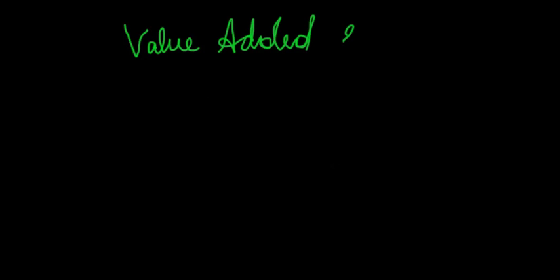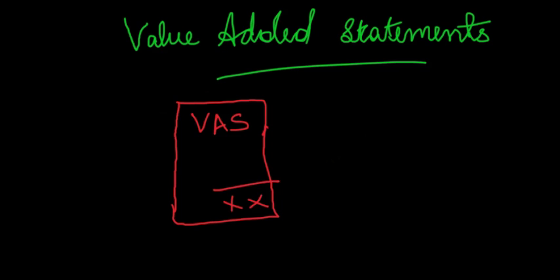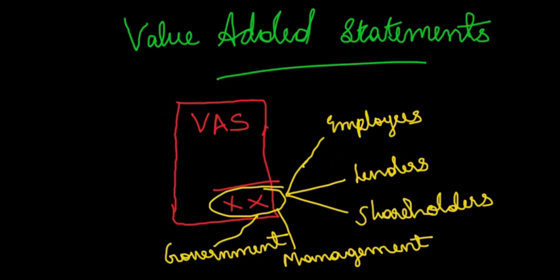Value-added statements are financial statements which show how much value or wealth has been created by an enterprise through the combined effort of its employees, capacity, capital, board of management, lenders, shareholders, government and other resources — and how the same wealth is allocated among different stakeholders in an accounting period.